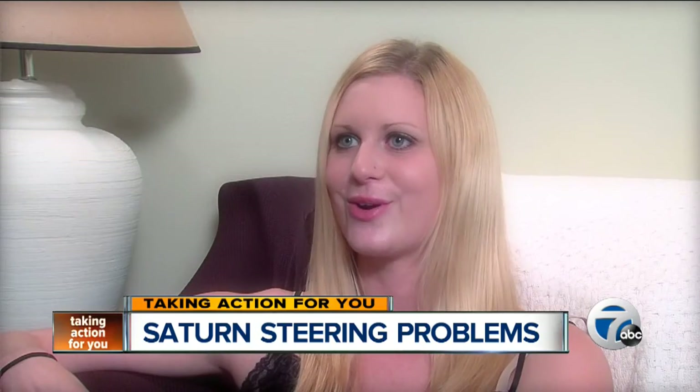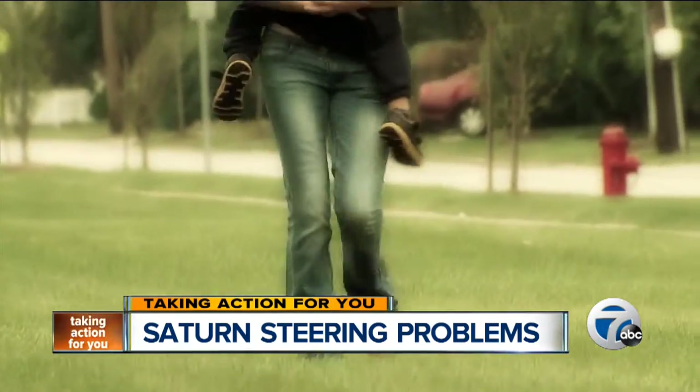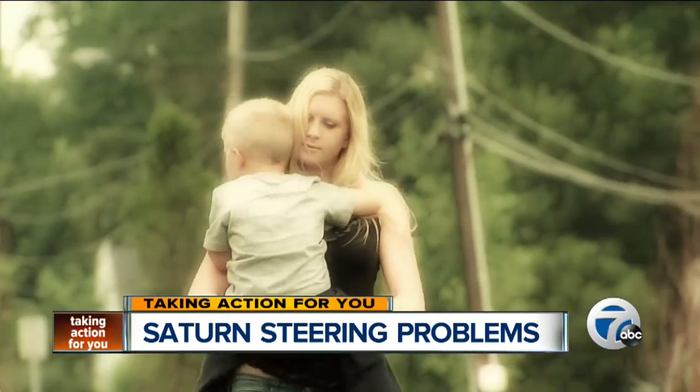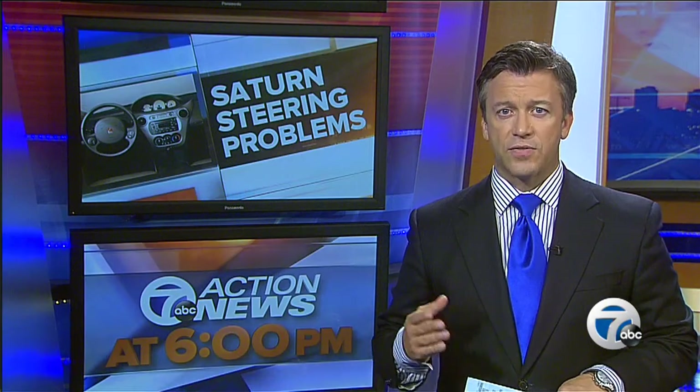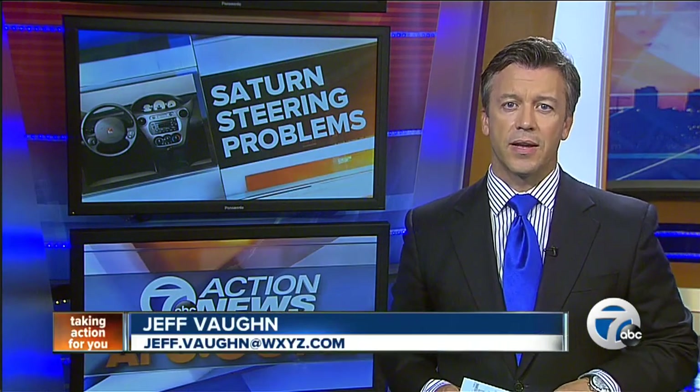The first thing Kayla did after the crash was turn around and check on her son. Noah was fine, and so was Kayla. But she says their safety should never have been put at risk. If you do have a 2004–2007 Saturn Ion, take it to your GM dealer and ask them to check out your steering motor.